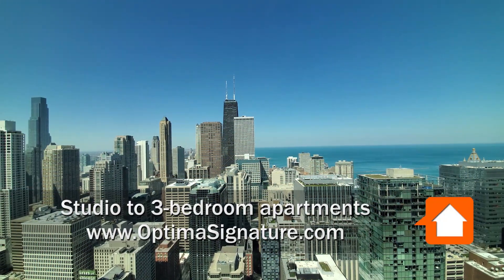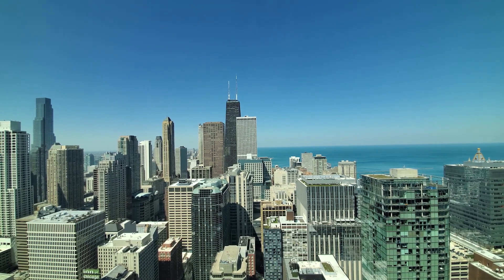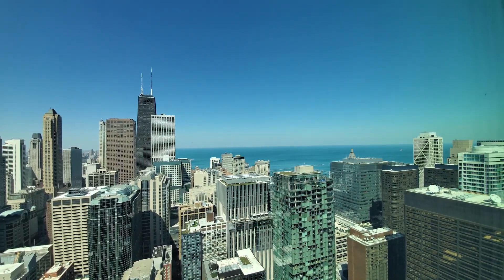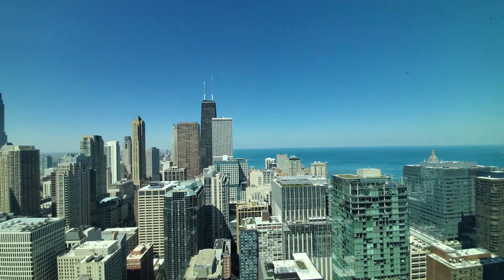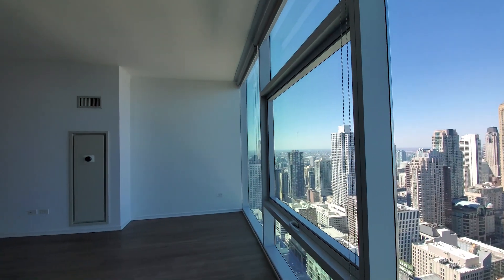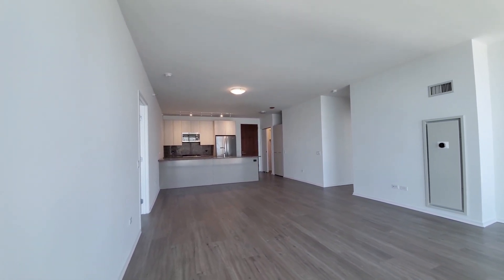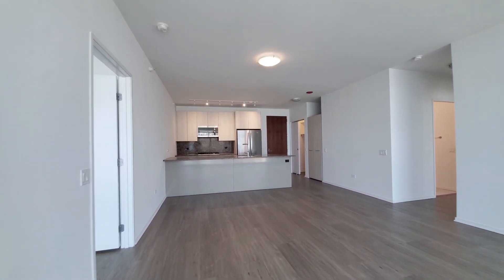I'm in apartment 4802, a two-bedroom, two-bath, looking north past some of Chicago's iconic architecture toward Lake Michigan. We're going to have some great views of the sunrise from here. Floor-to-ceiling windows with roller shades throughout the apartment. Very generously-sized, open-plan, living-dining-kitchen area. Plank flooring extending throughout the apartment, high ceilings.